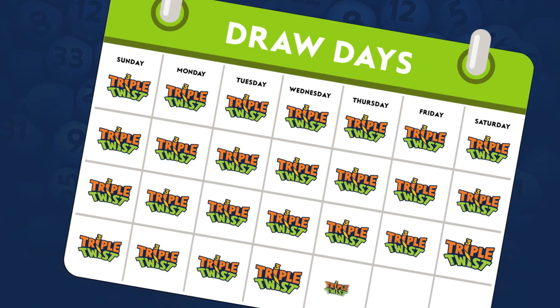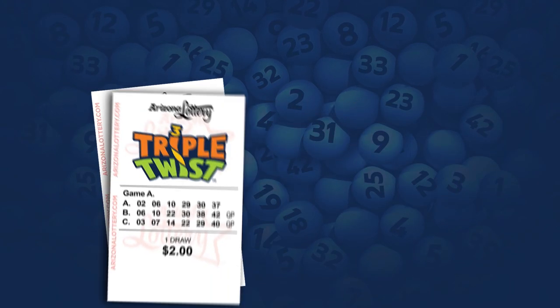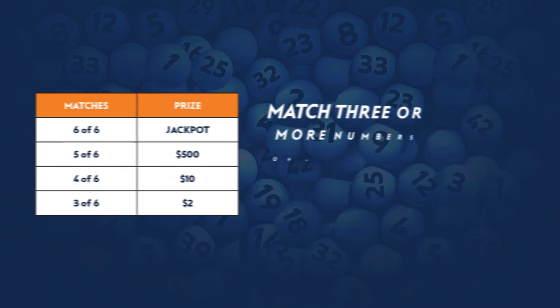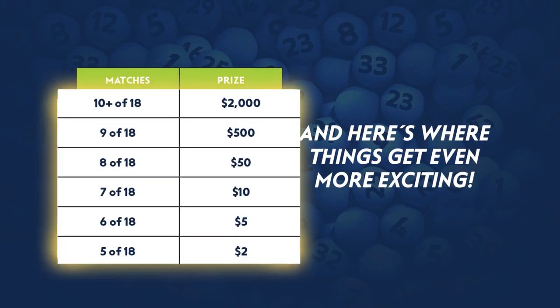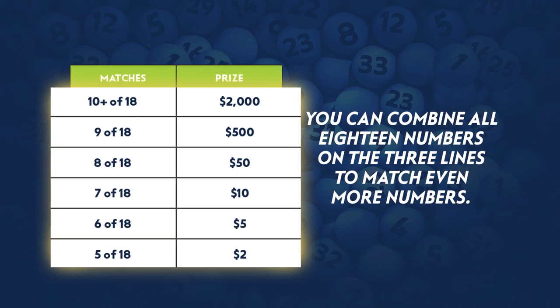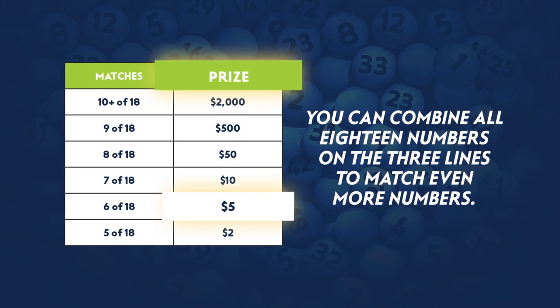Drawings for Triple Twist occur nightly, and 6 winning numbers are drawn. With more lines of play on a Triple Twist ticket, there are more ways to win. Match 3 or more numbers on a single line to win the prizes shown. You can also combine all 18 numbers on the 3 lines to match even more numbers — get 5 or more matches out of 18 to win the prizes shown.